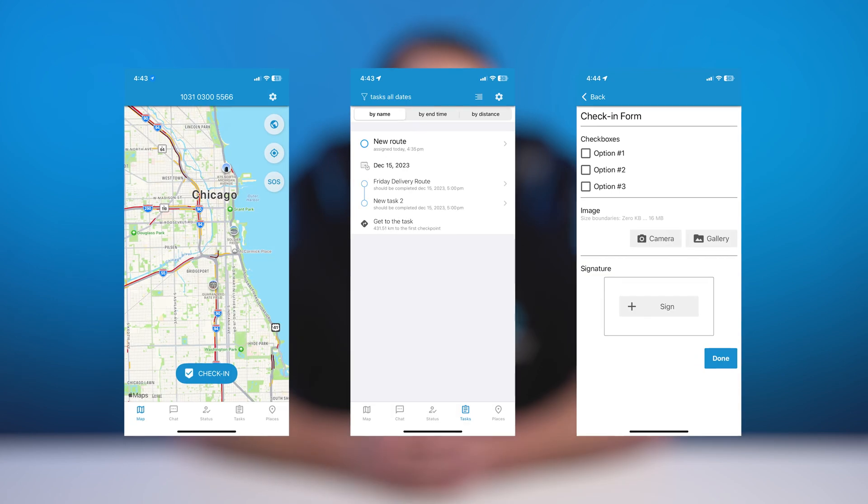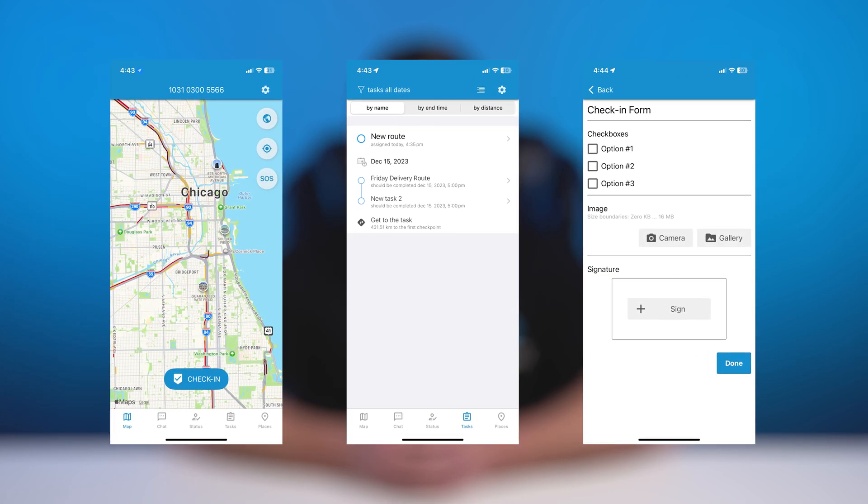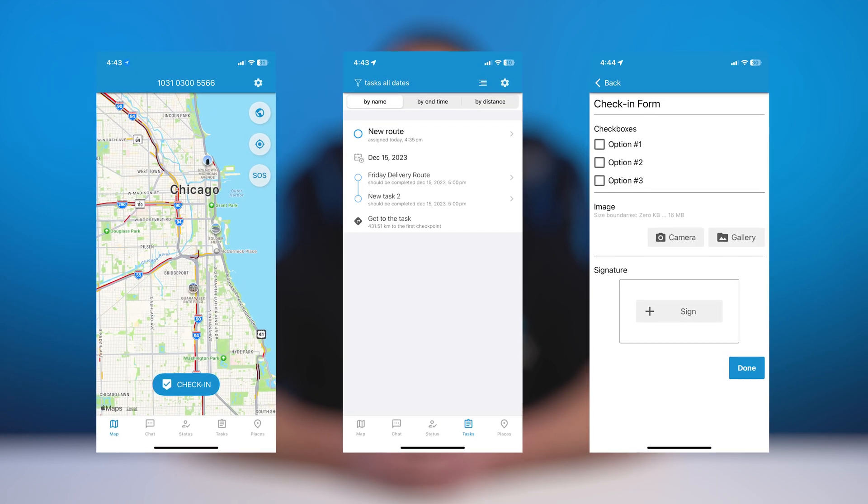Meanwhile, our XGPS Tracker mobile app lets you effectively manage remote teams with options like check-ins, tasks, and forms to measure progress and promote productivity.